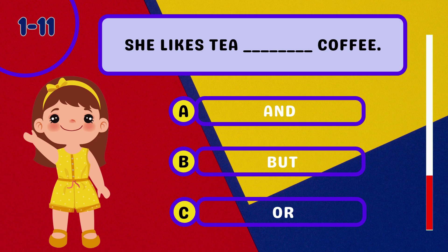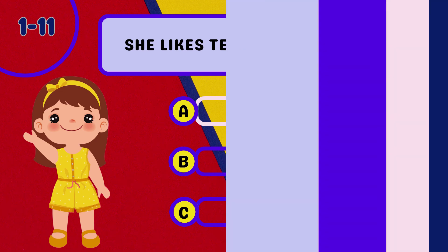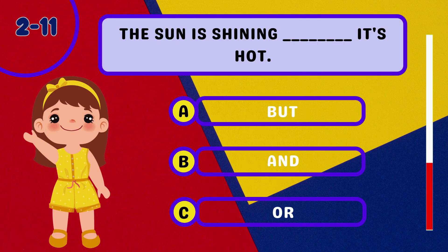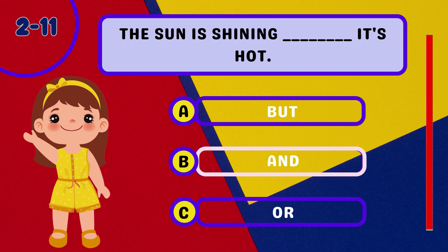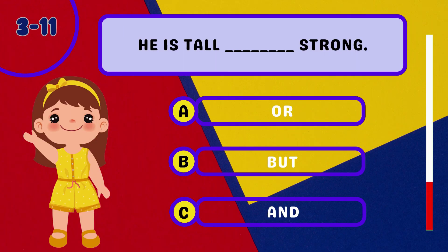Question 1: She likes tea ________ coffee. Question 2: The sun is shining ________ it's hot. Question 3: He is tall ________ strong.